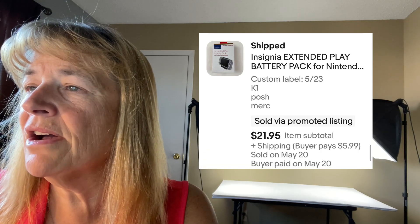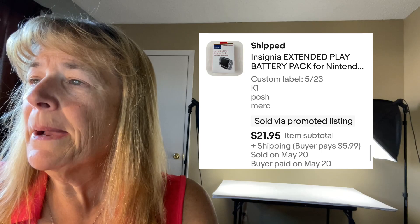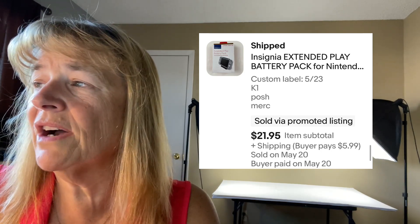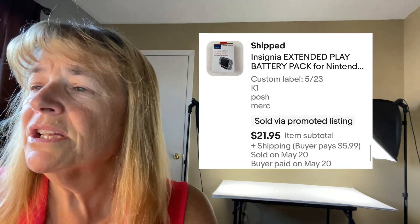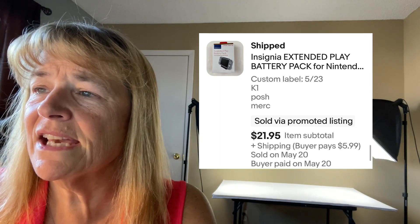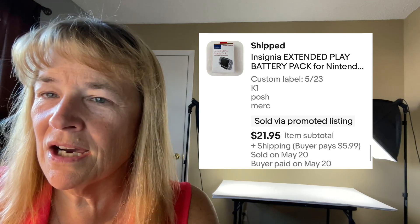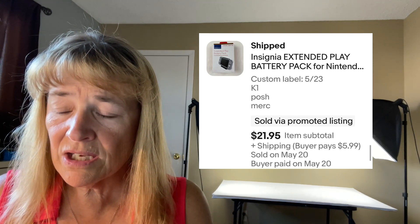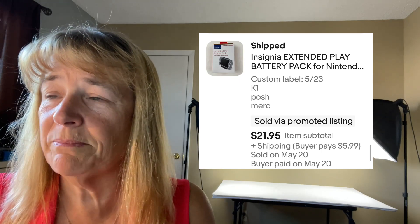Next up is an Insignia Extended Play Battery Pack for a Nintendo Switch that sold for $21.95 plus shipping. When we travel — I sometimes travel with Kevin — we go to Vancouver, Washington quite a bit, and on the way back we look up thrift stores in small towns along the way.